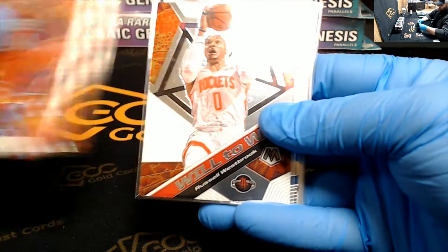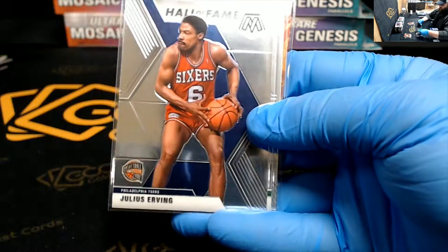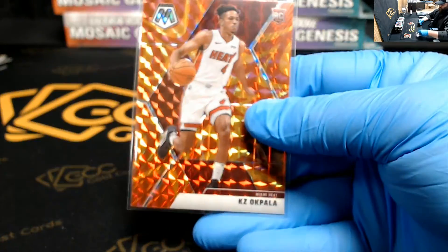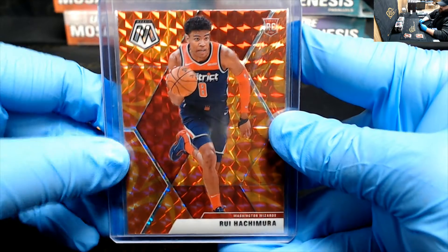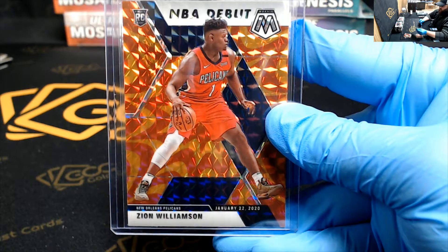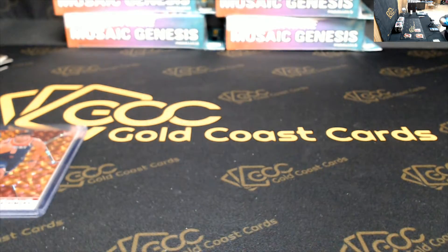We've got Whiteside Mosaic, Barkley, Russell Westbrook, Vucevic, Roby, Dr. J, Tremont Waters, P.J. Washington Jr., KZ Okpala. He had a Rui Hachimura. And a Zion Williamson Orange Reactive Prism NBA debut. Thanks Niles, appreciate it man.